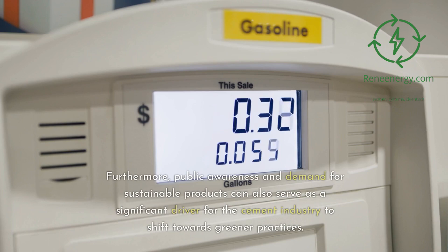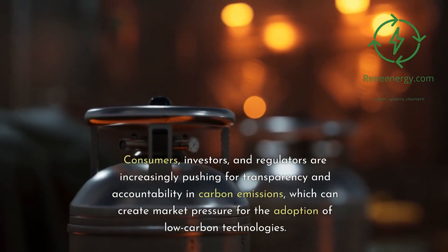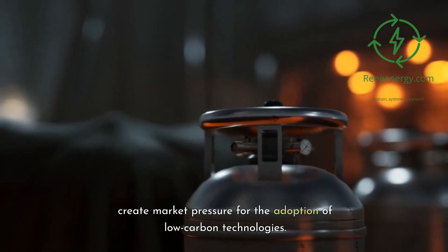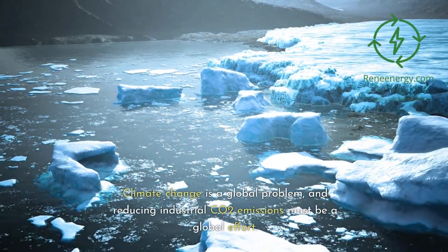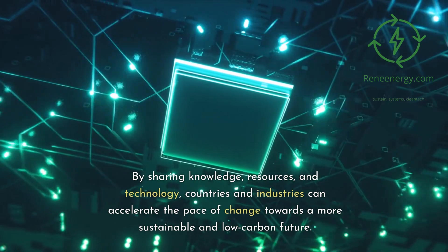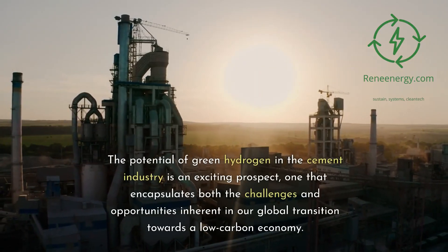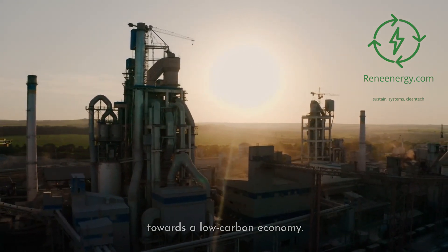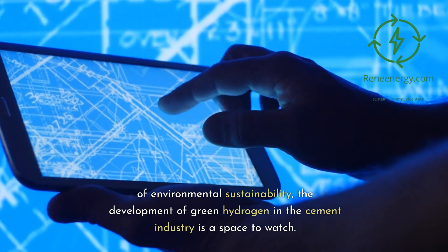Furthermore, public awareness and demand for sustainable products can also serve as a significant driver for the cement industry to shift towards greener practices. Consumers, investors, and regulators are increasingly pushing for transparency and accountability in carbon emissions, which can create market pressure for the adoption of low-carbon technologies. Finally, the role of international cooperation cannot be understated. Climate change is a global problem, and reducing industrial CO2 emissions must be a global effort. By sharing knowledge, resources, and technology, countries and industries can accelerate the pace of change towards a more sustainable and low-carbon future. The potential of green hydrogen in the cement industry is an exciting prospect, one that encapsulates both the challenges and opportunities inherent in our global transition towards a low-carbon economy. As we strive to balance our need for infrastructure development with the imperative of environmental sustainability, the development of green hydrogen in the cement industry is a space to watch.